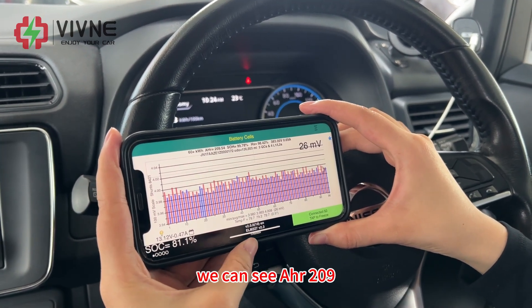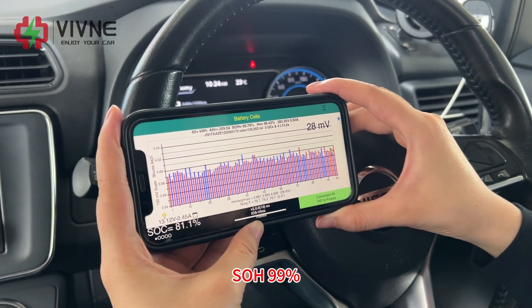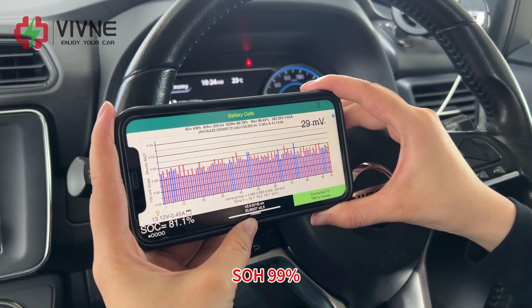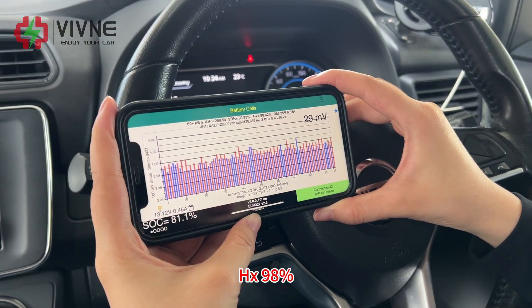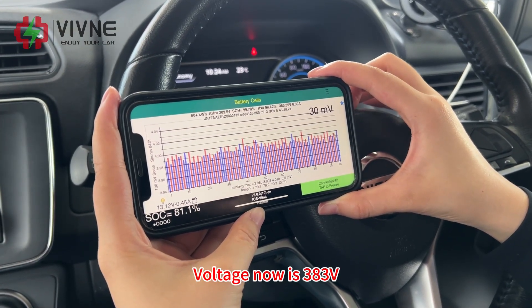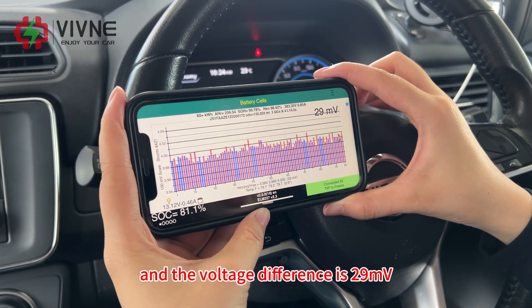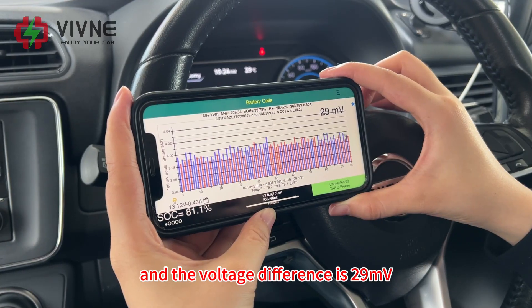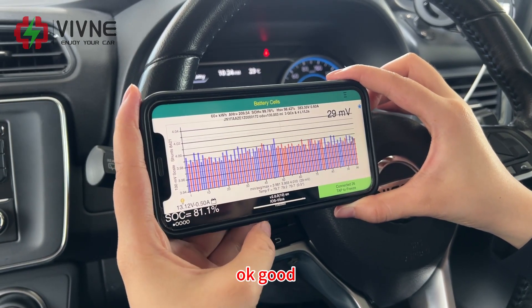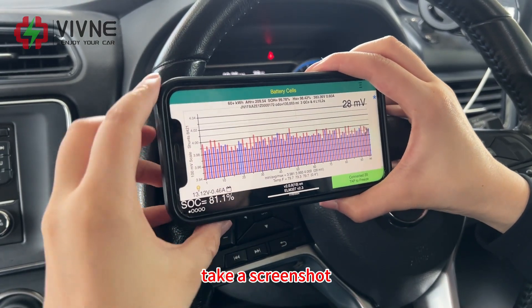Okay, so right now we can see AHR 200, SOH 99%, HX 98%. Voltage is now 383 V and the voltage difference is 29 mV. Good — let's take a screenshot.